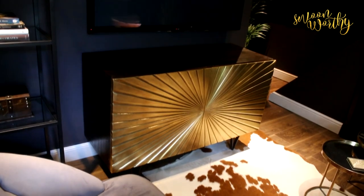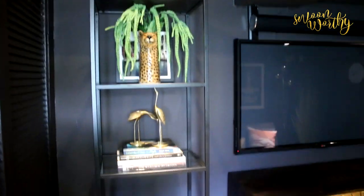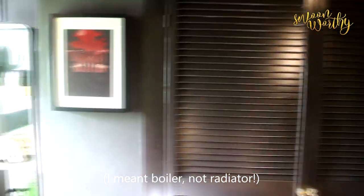If I swing around here you will see the fabulous unit from Smooth Additions along with a large television, and then our unit from Ikea. Swinging around again, you can see there's another set of doors that hides our radiator.